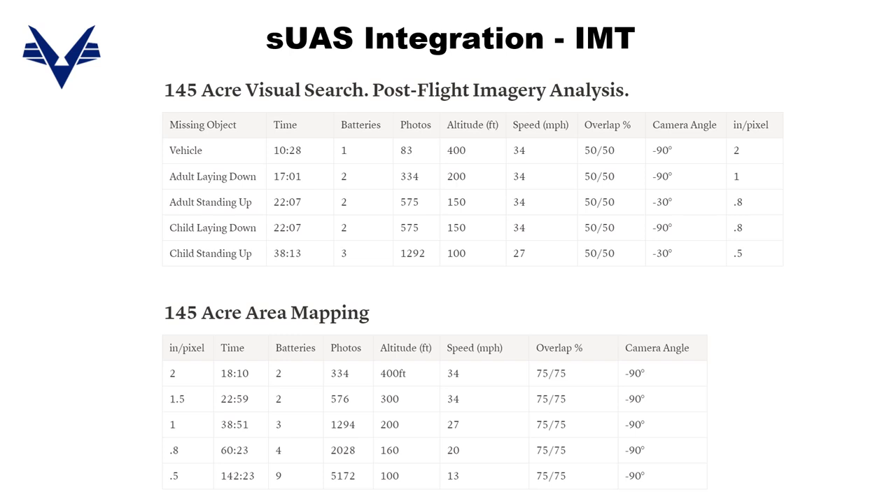Here's an example of one of the quick reference calculation tables towards the end of the IMT integration guide. Looking at Skydio 2, for a visual search of an adult laying down over a 145-acre area searching at 200 feet, it's going to take 17 minutes with 50% overlap. Because we're doing post-flight imagery analysis, we can fly at 34 miles per hour, the fastest a Skydio 2 will go. If scanning in real time, you'd have to slow to 12 miles per hour. Separately, if your customer needs mapping at 1.5 inches per pixel over 145 acres, that takes 23 minutes at 300-foot AGL — just add buffer time for pre- and post-flight aircrew duties.